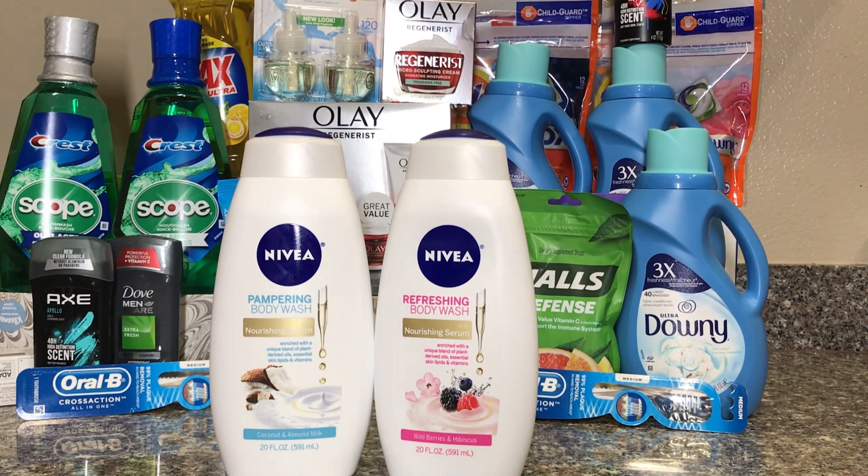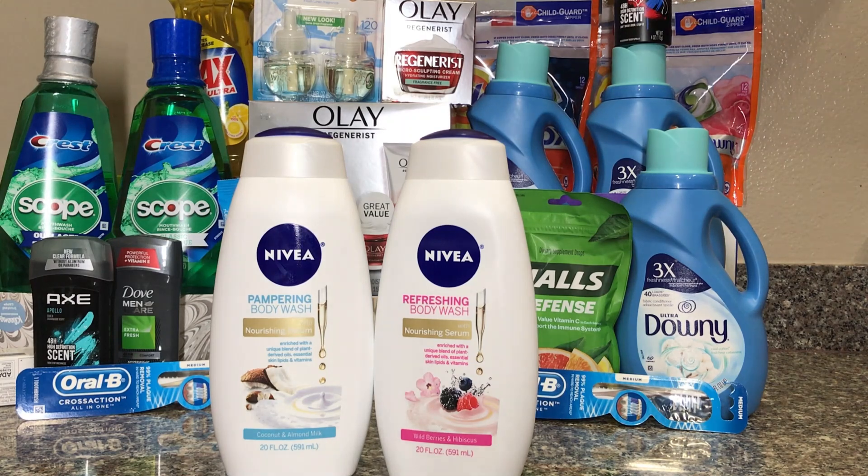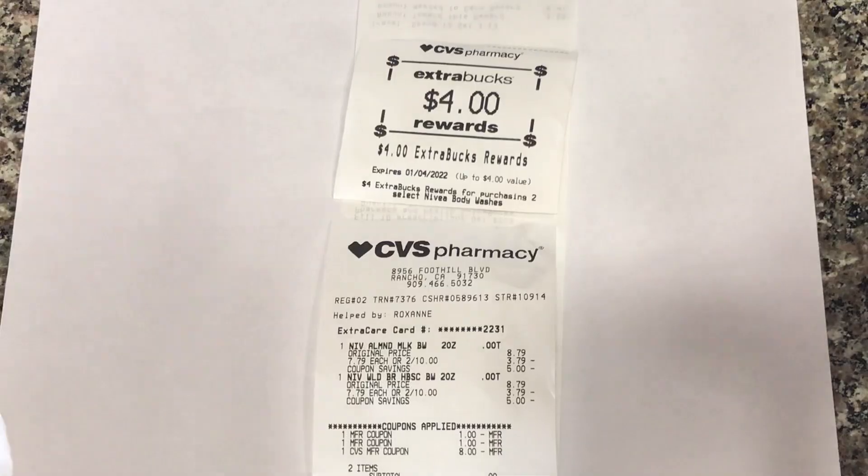My next transaction is the Nivea women's body wash. It's two for $10, buy two get $4 back. You can go on Nivea.com and print out a $1 coupon for each, or use the $3 off of two coupon from last week's inserts. I paid $8 and got $4 back, making it $2 each or $4 for both. You can also do the men's — they're cheaper at two for $8. Use two $1 coupons, pay $6, get $4 back, making it just $1 each.